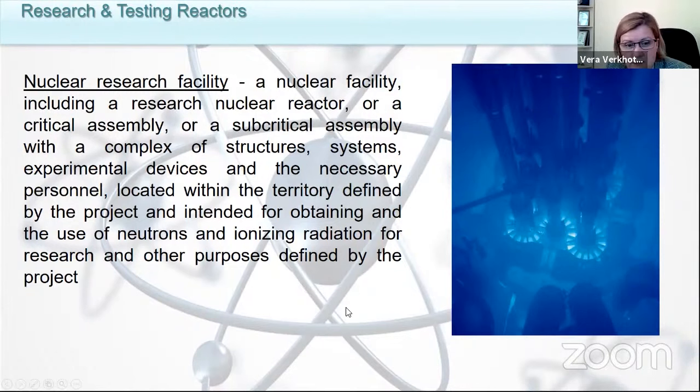A nuclear research facility is any facility that we use to obtain and use neutrons and ionizing radiation for research and other purposes.